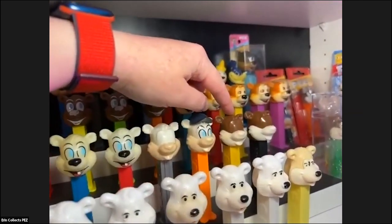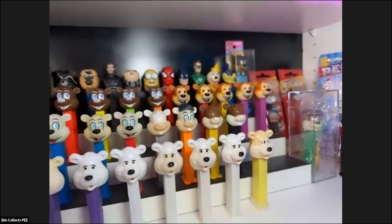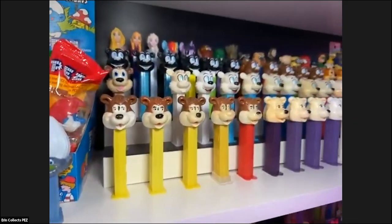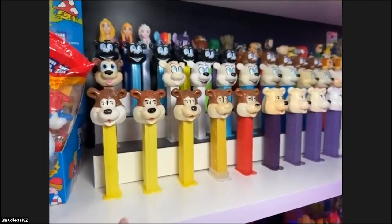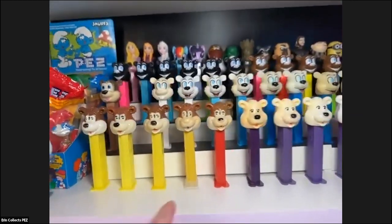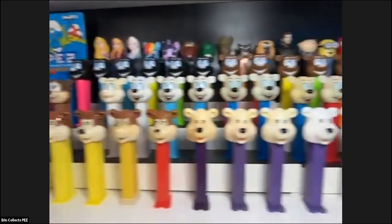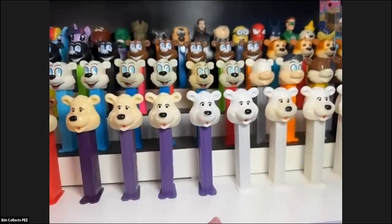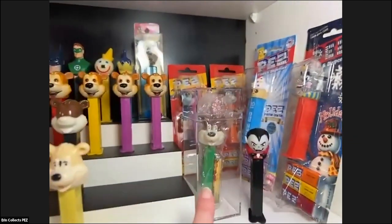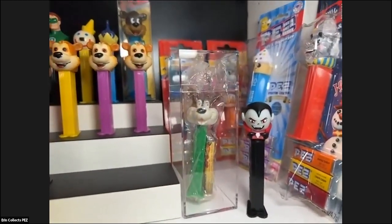I have a couple I think are called test pieces — not sure if they are — but this one's an icy bear with a brown head. And then there are some Barney bears which I really like. There are also some icy bears made with the Barney bear mold that still have the MGM copyright on them, which I really like. And this is probably one of my favorites: this Barney bear on a green stem that hasn't really made many appearances online yet.